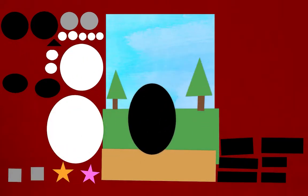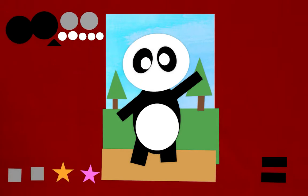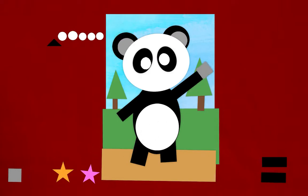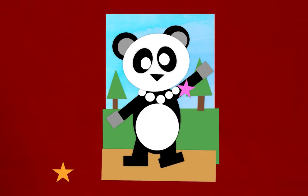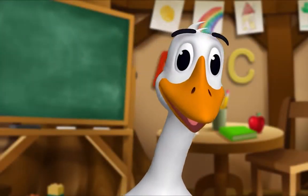Shapes: Circles, Triangles, Ovals, Squares, Stars, Rectangles. I have an idea! It's story time. Yay! Gather round, everyone.